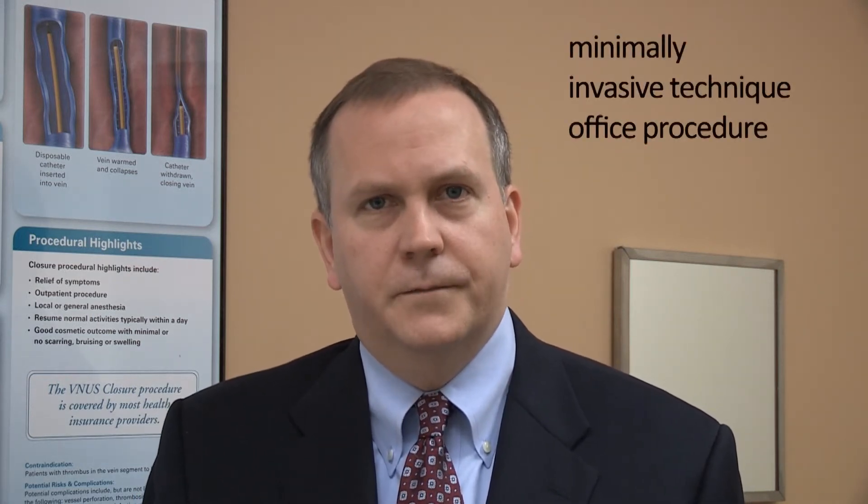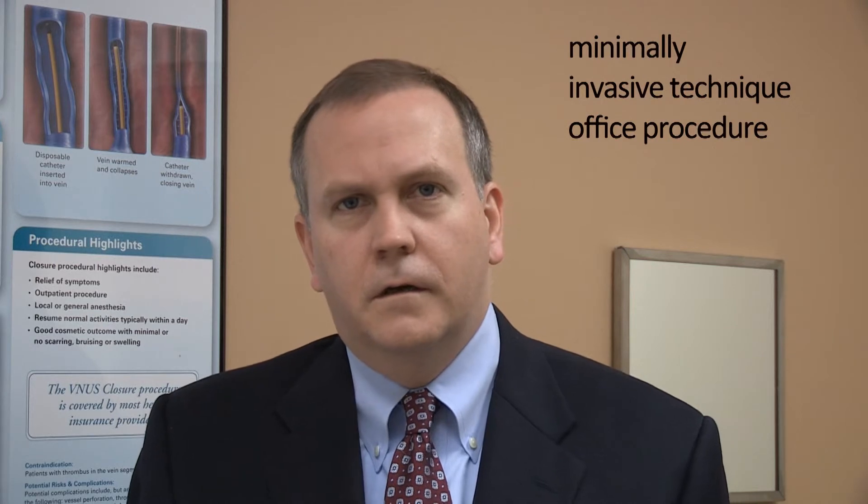Today we're going to talk about venous closure fast as a means to treating varicose veins. Venous closure fast is a minimally invasive technique to treat varicose veins. It involves an office-based procedure typically, although we do occasionally do it in the operating room depending on patient preferences.